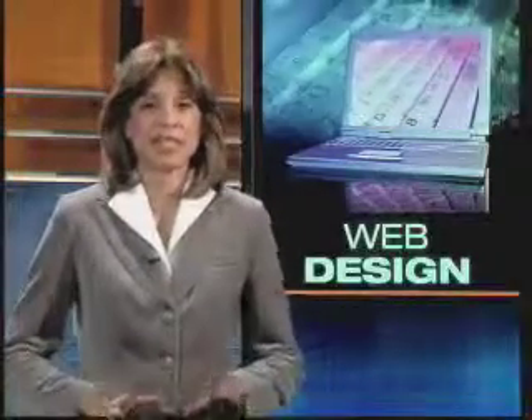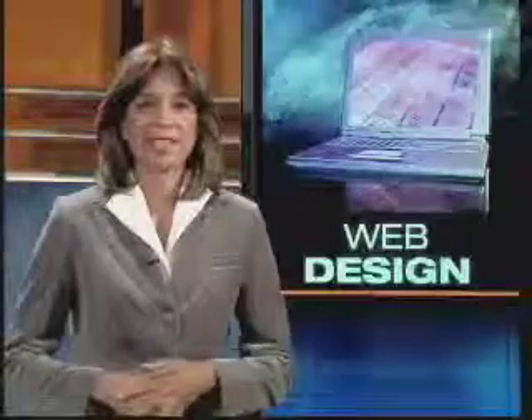Once you get your website up, Becky Davis says it's important to get the word out, and she says do not underestimate the power of social networking sites such as Facebook and Twitter.